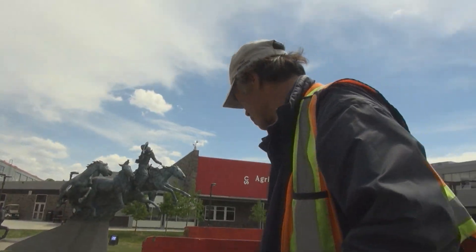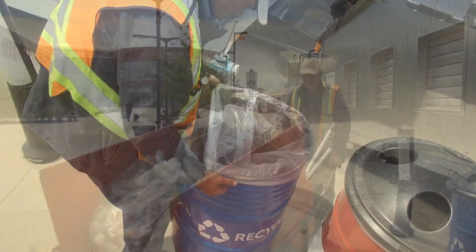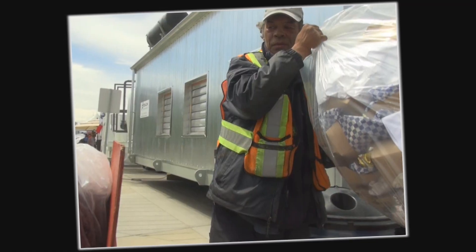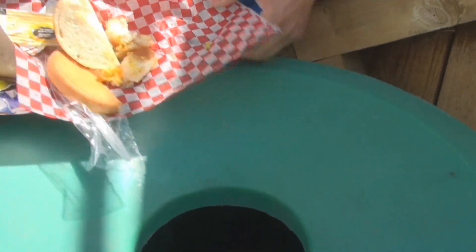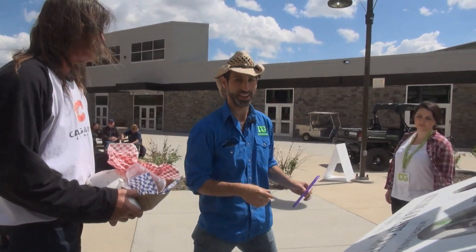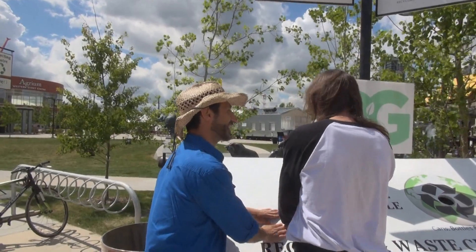For beverage containers and other recyclables, look for the blue recycling containers placed throughout Stampede Park. We recycle plastic, aluminum, and glass containers. We have also partnered with Do It Green to create interactive recycling locations. Volunteers will help you properly sort your waste, ensuring that we divert as much waste as possible away from the landfill.